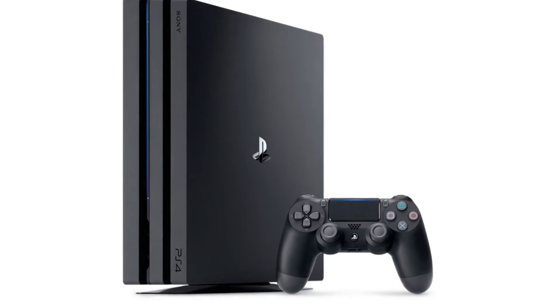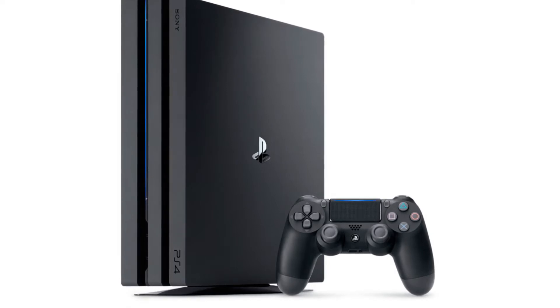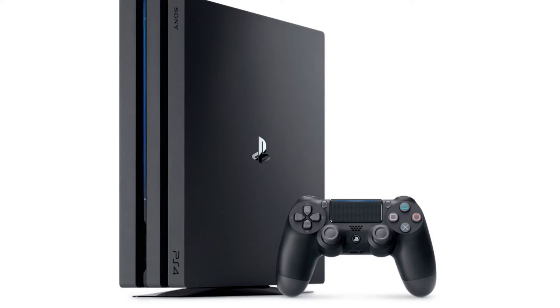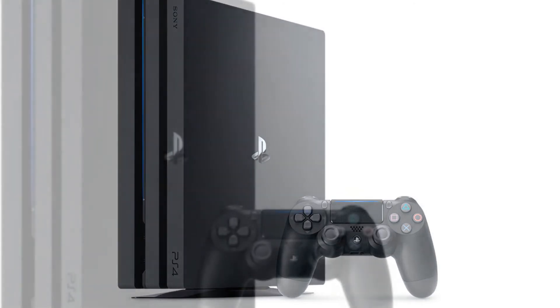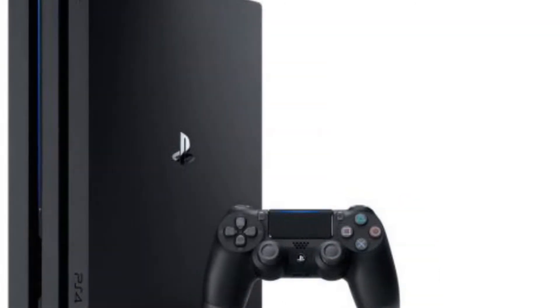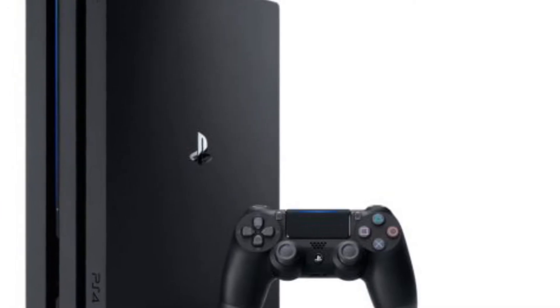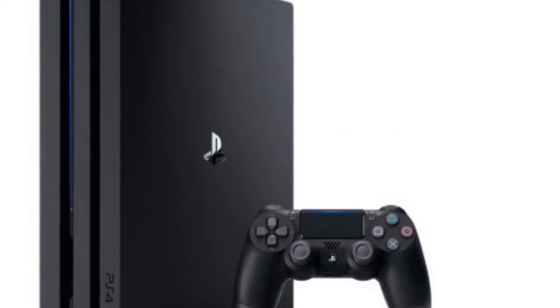Game consoles are some of the most notoriously locked-down devices in our homes, thanks to a combination of custom hardware and heavily modified software. Companies take a dim view of attempts to hack their game consoles, even going so far as to launch legal action against those who would seek to experiment with jailbreaks for a console. In fact, Sony took famed developer George Hotz to court over his PS3 jailbreak in 2011.